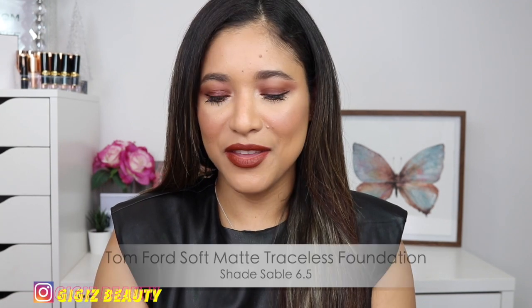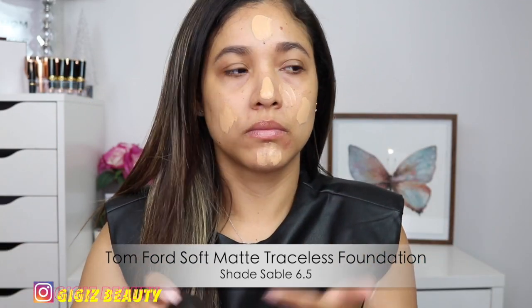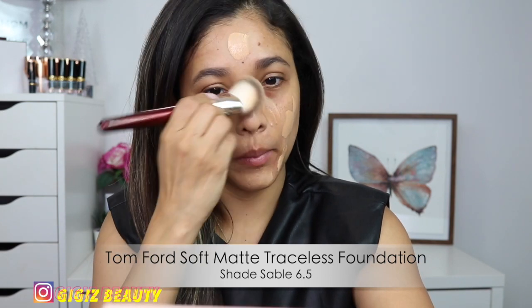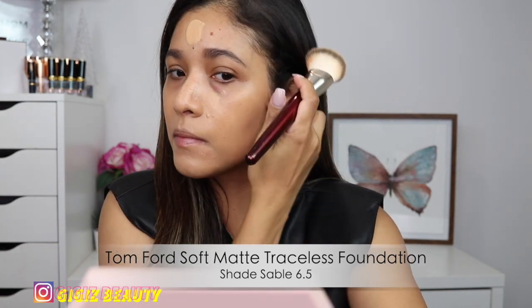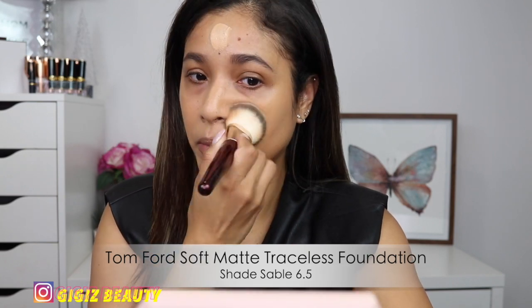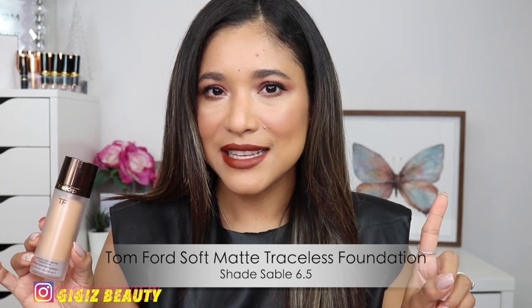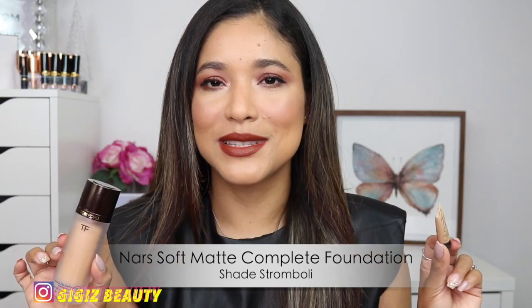Let's start off with some good old foundation. The one I'm talking about today is this one by Tom Ford — it is their Traceless Matte Foundation, a soft matte foundation with good medium buildable coverage. I love the finish of this foundation. I've done reviews on this and I think it is worth every single penny. A lot of foundations are claiming to be soft matte these days. I just posted a review on the new NARS Soft Matte — go watch that video. I only had a sample but I already picked up the full size.